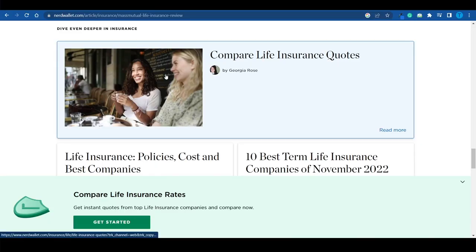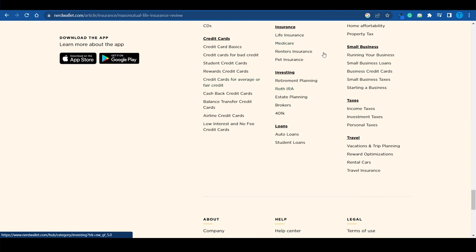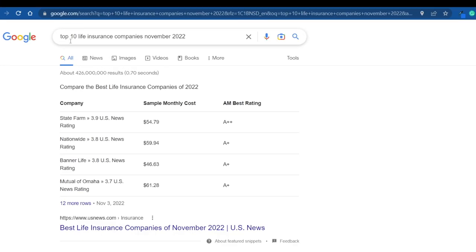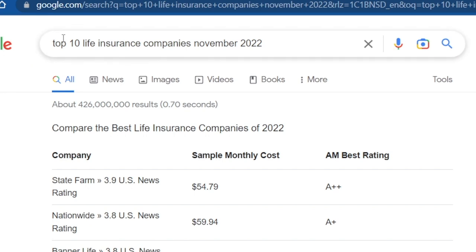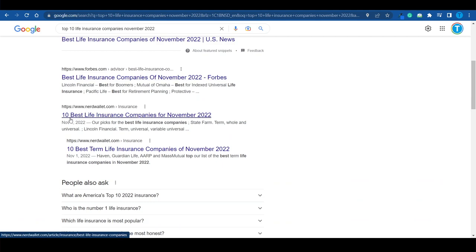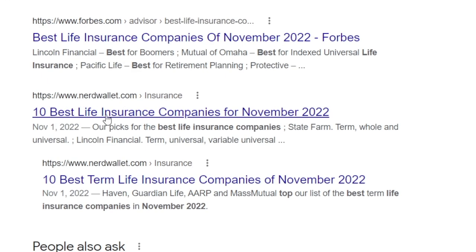NerdWallet didn't generate 380 million dollars back in 2021 by just posting articles. There is something else they've done that most people do not even understand. Generally, people don't just browse NerdWallet directly — what ends up happening is that people have questions, so they connect to Google and search for the answer. For example, if I search 'top 10 life insurance companies November 2022,' the NerdWallet article shows up among the top results.